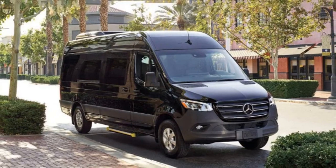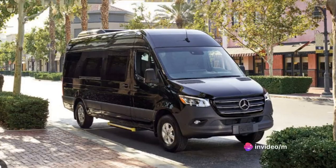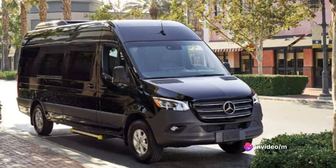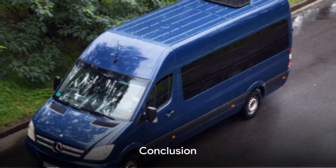Sure, there are cheaper options on the market, but they often lack the Sprinter's advanced features, performance capabilities, and brand prestige. When it comes to getting the most bang for your buck, the Sprinter is an impressive contender. While the Sprinter might not be the cheapest option, it certainly offers value for its price.